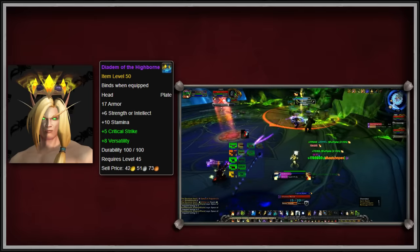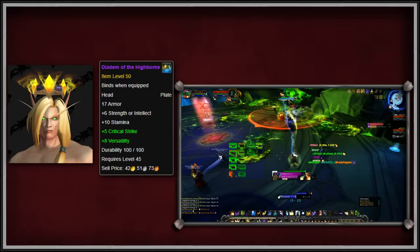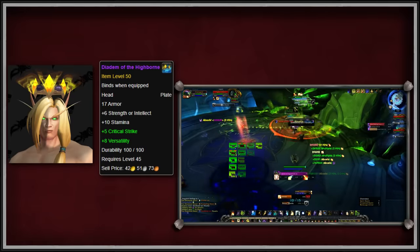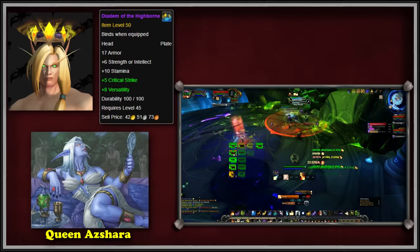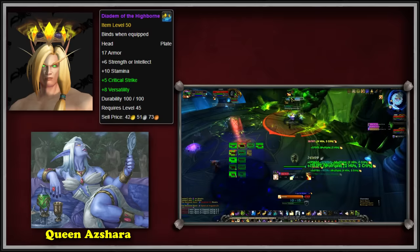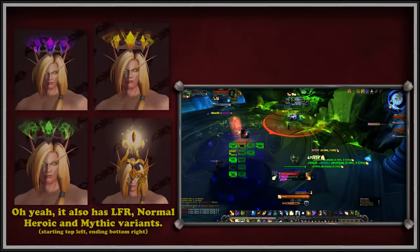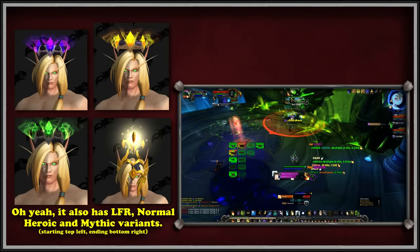Having an item called Diadem of the Highborne is pretty cool for High Elf RPers, since it is from the Highborne that the High Elves descended. As to whom the original owner of the Diadem was, there is only speculation. Perhaps it was Queen Azshara at one point, but how, when, and why it ended up underneath the Tomb of Sargeras is unclear. It's possible it was just some Highborne noble who left the item in the temple as a tribute to Elune in ages long past. Whatever the reasoning, this item is highly sought-after by niche players and deserves a spot on this list.